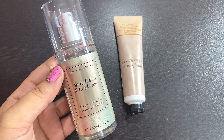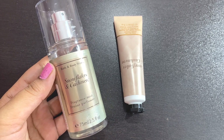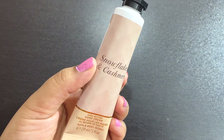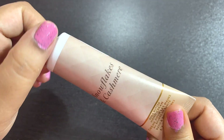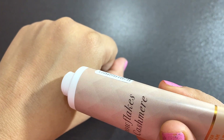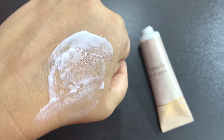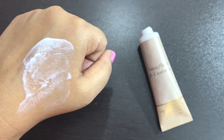You must definitely try this mist if you can find it online or offline. Now talking about the hand cream — it has shea butter, like other Bath and Body Works hand creams, and carries the same notes and fragrance as the mist. It's a very soft, not overpowering fragrance. As you can see, the consistency is very moisturizing — not too thick or too flowy, somewhere in between.